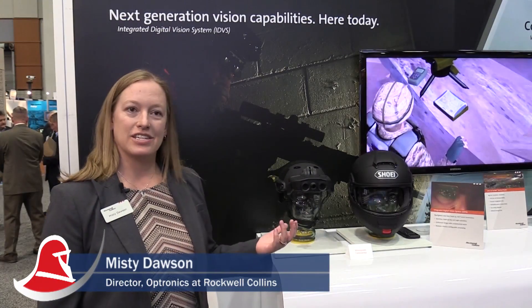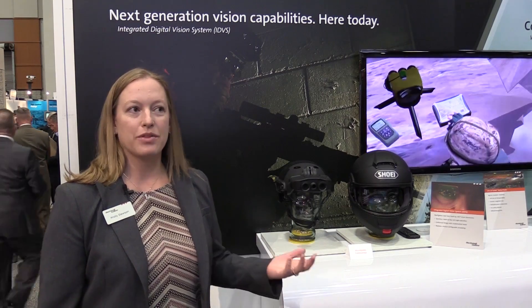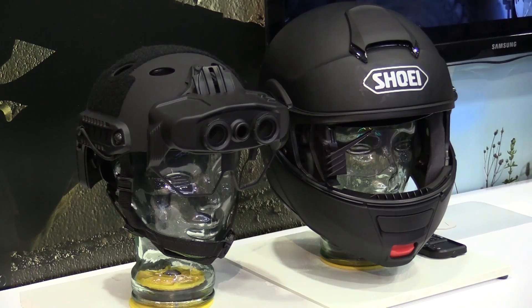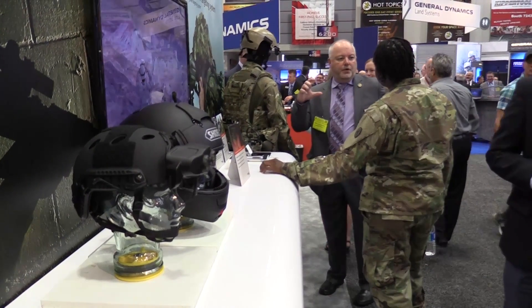We give an advantage by fusing digital vision with different sensors and different information to enable them to be more competitive on the battlefield, bringing situational awareness and additional information that makes them more effective.